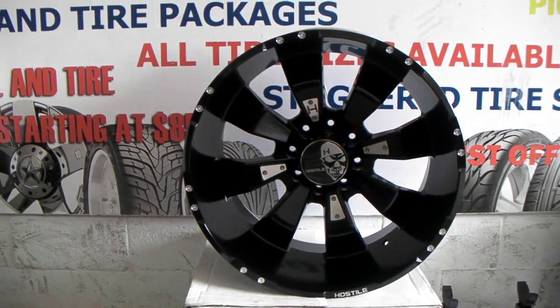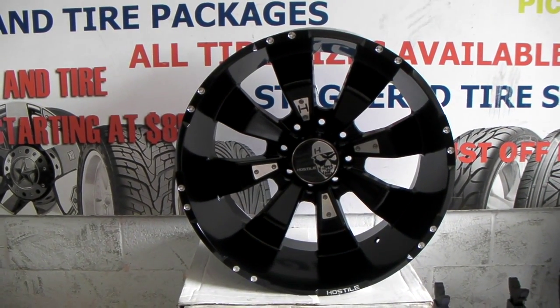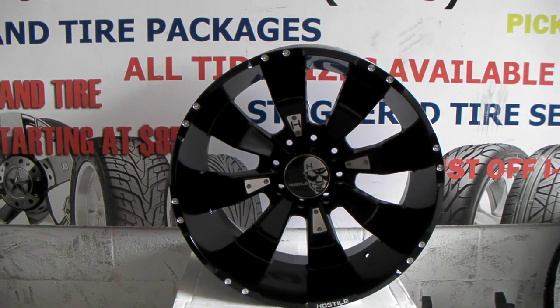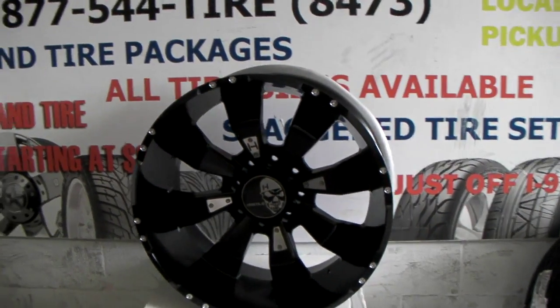We do sell Hostile wheels for some of the best prices you'll find anywhere online. You can call us at 877-544-8473 for your next pair of Hostile wheels.